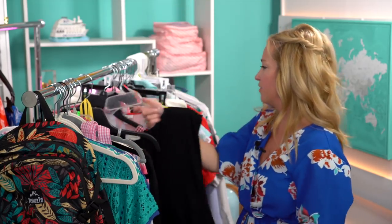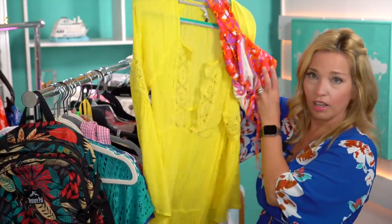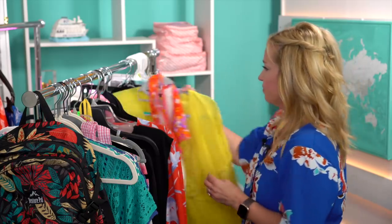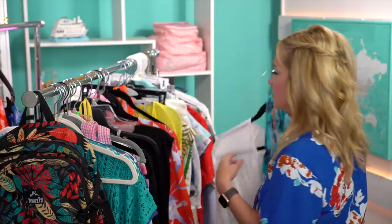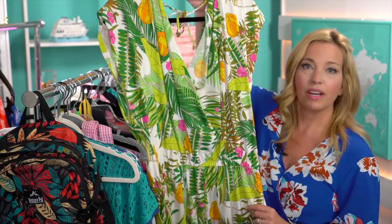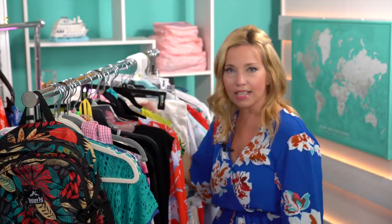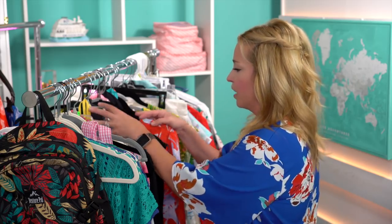I have a series of swimsuit cover-ups: a yellow O'Neill cover-up, the same style in white paired with an Old Navy swimsuit, and a Trina Turk cover-up I found at TJ Maxx a few years ago. Those Trina Turk cover-ups are hundreds of dollars on the brand's website — I wish I had bought every single one when I found it.